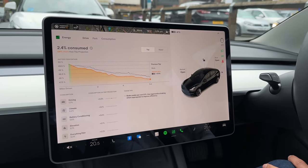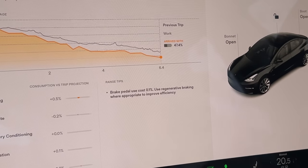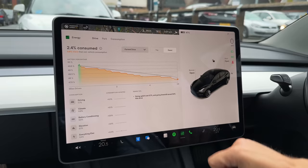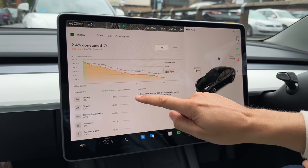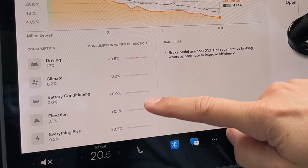I've arrived at the destination — I actually came into the city instead of going to the garden center. This trip graph is really interesting and gives us more information to make our Tesla more energy efficient, especially with the price of charging going through the roof. Range tips show the brake pedal used an extra 0.1% — use regenerative braking where appropriate. Going uphill cost 0.7% and going downhill saved 0.6%, so it kind of evens out. On the trip, driving used 1.7%, climate was only 0.2%, battery conditioning was zero, elevation 0.1%, and everything else was 0.3% — probably the radio I had blaring for much of the journey.